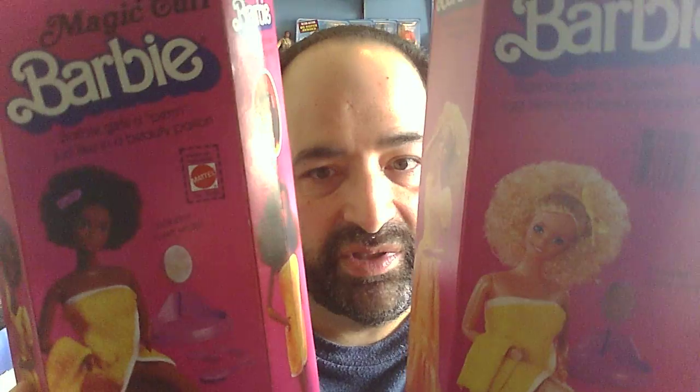Now the African American version is just as beautiful, and the box is a little dented up, but not too bad. As you can see on the back, one thing I found interesting was the hair is quite a bit smaller, and that I thought was kind of interesting, at least in the picture. On the front they show some of the things that you can do. So that's the Magic Curl Barbie and the African American version.